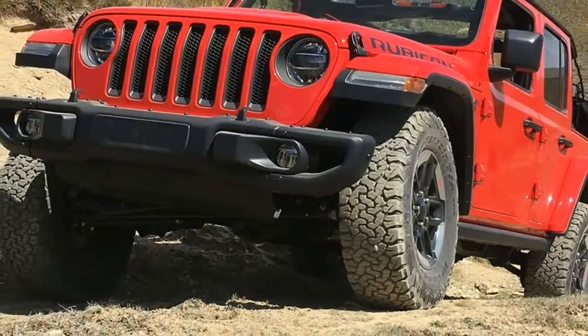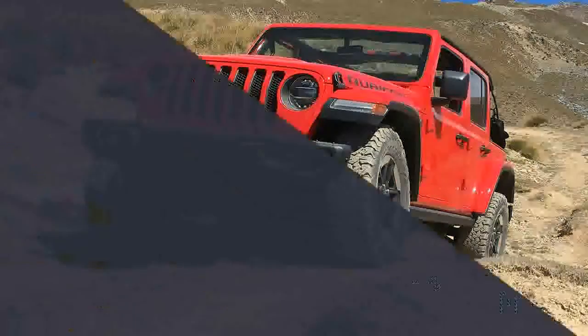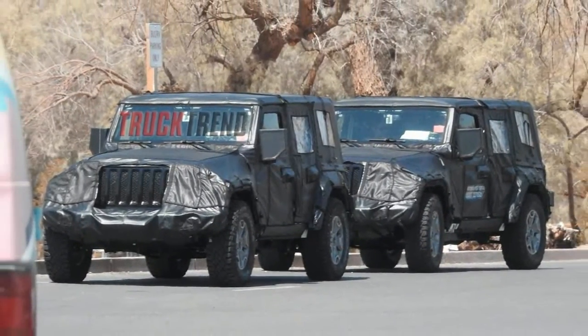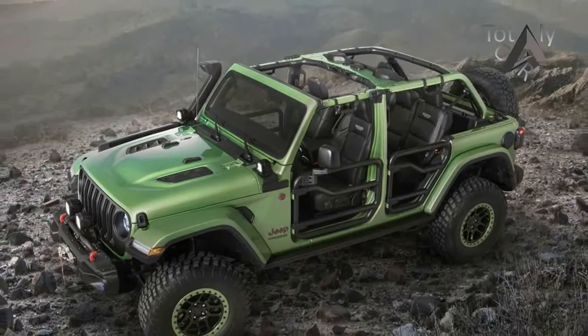Mopar has just revealed the first line of Jeep performance parts and accessories for the all-new 2018 Jeep Wrangler JL during their press event at the 2017 SEMA show in Las Vegas. Mopar will offer more than 200 products for the JL Wrangler and showcase dozens of them.